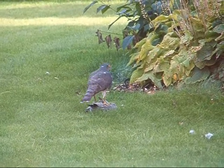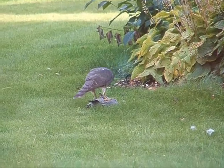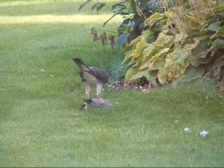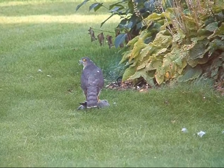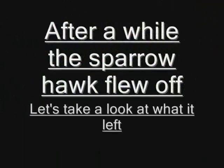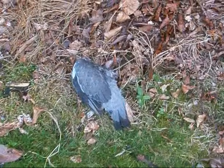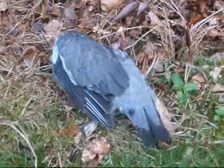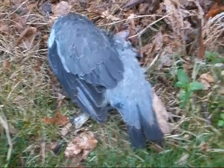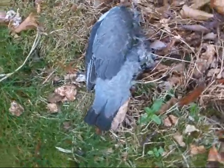It took ages to kill it. It came swooping across the ground in front of the bedroom window, and straight into the tree there. Next thing I know, something falls out of the tree — it's the pigeon. This is what is left. It's quite a lot actually — this is the remains of that pigeon you saw earlier.